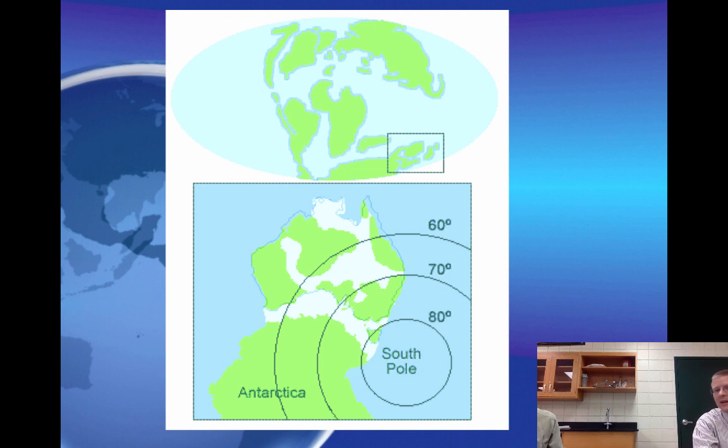Looking at the location of Antarctica and some of the other continents, they were much higher — not down at the bottom of the Earth, but up in warmer, temperate climates near the equator.